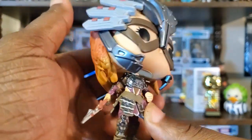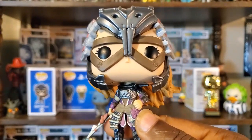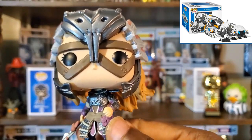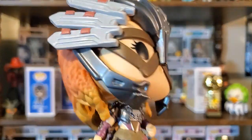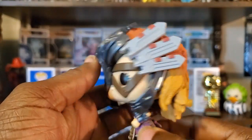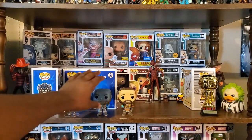You actually do use the spear a lot, especially when you're sneaking around. There are some other pops from this franchise including the Thunder Jaw, which I'm tempted to add to my collection — it does look pretty cool. But yeah, Aloy here is a fantastic looking pop.